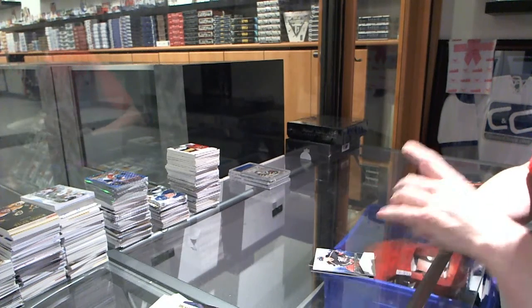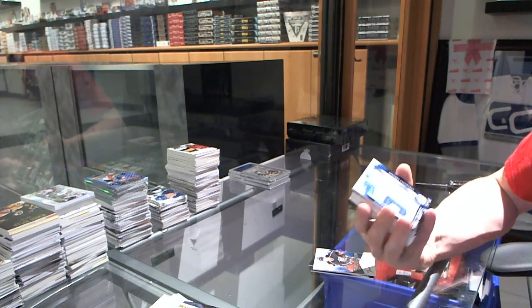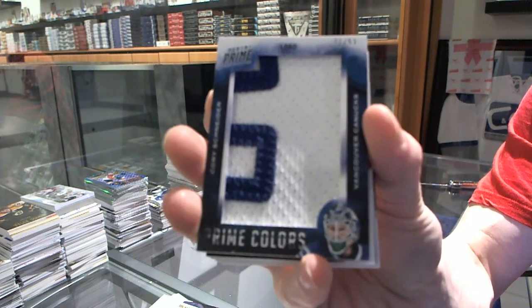We've got a prime colors logo, number 31 of 53 for the Vancouver Canucks, Corey Schneider.